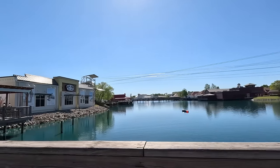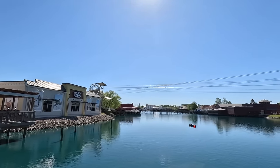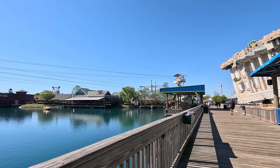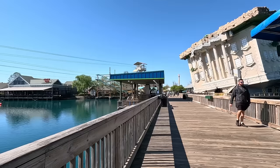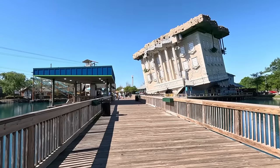I want to stop here and take in this area real quick — it is a beautiful view. They have zip lines right here that run across the lake, so if you're into zip lining, you can definitely check that out. They have the outdoor ropes course over there, and Wonderworks also has a ropes course inside.